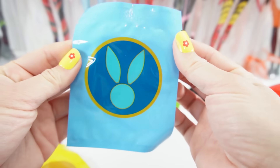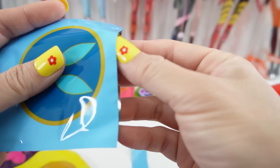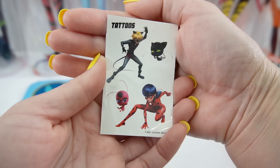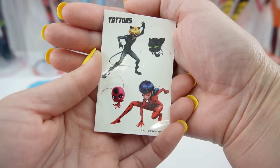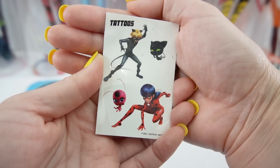Next we have the Bunny Miraculous for Bunnix, and we have a small sheet of tattoos. Here's Cat Noir doing Cataclysm, there's Ladybug ready to jump off a building, and then of course we have their Kwamis, Plagg and Tikki.